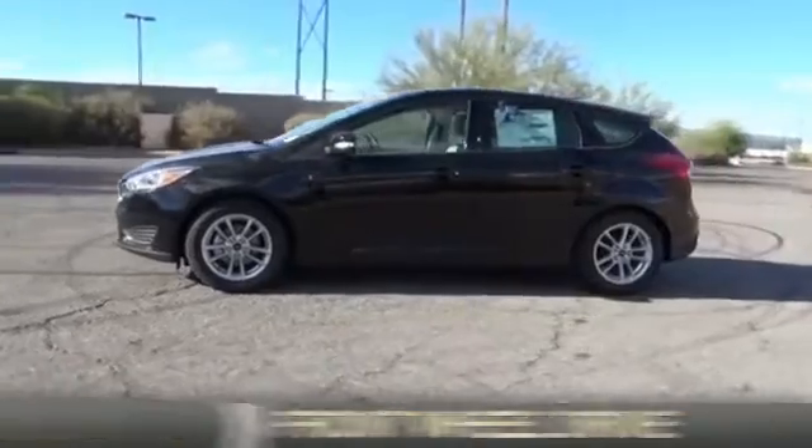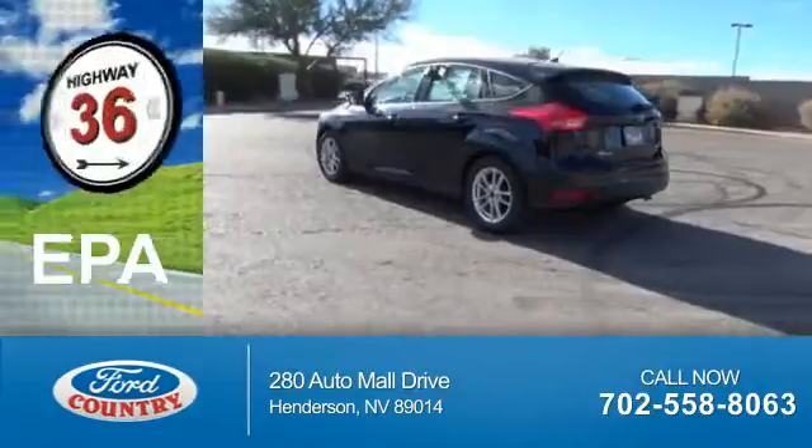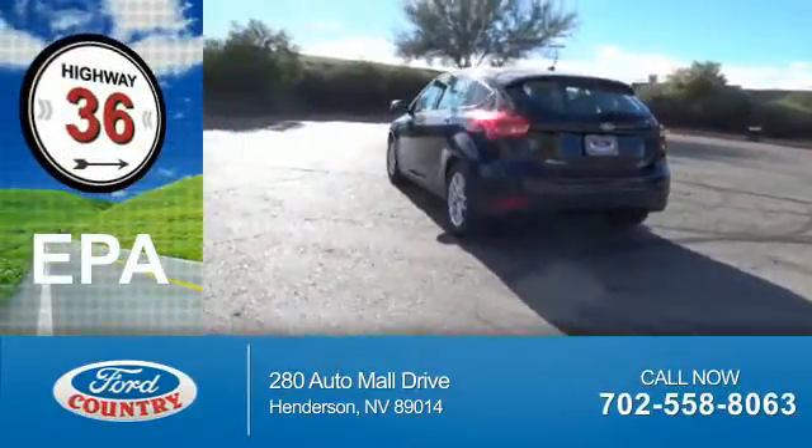It's powered by front wheel drive, a 2-liter, 4-cylinder engine. Great fuel efficiency — saves you money by requiring fewer trips to the gas station.